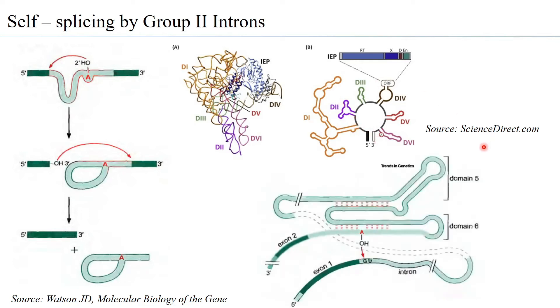Domain 5 and domain 6 play an important role in the first transesterification reaction. Domain 6 contains the highly conserved A, which is positioned close to the 5' end of the intron near exon 1. The positioning of domain 6 also ensures that exon 2 is very close to exon 1. The folding of the intron brings the highly conserved branch point A close to the 5' end of the intron and positions exon 1 close to exon 2, enabling the key parts to carry out the transesterification reaction.